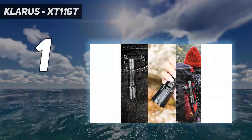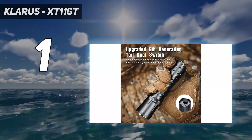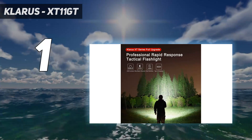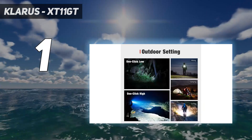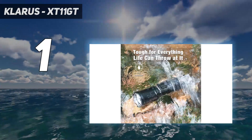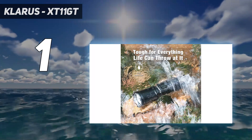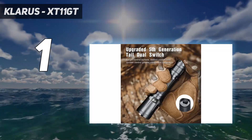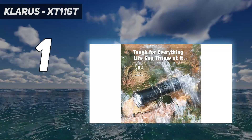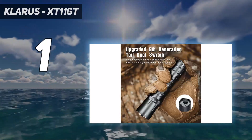And number one: the Klarus XT11 GT. The Klarus XT11 GT won our selection for best affordable tactical flashlight by cranking up the maximum output to 2,000 lumens and giving us instant access to the most useful modes. There's even a USB charging circuit, so it's easy to keep this light ready for whatever situation comes your way. This is all included in a light that sells for less than $70.